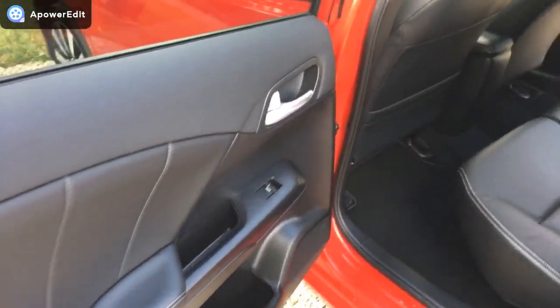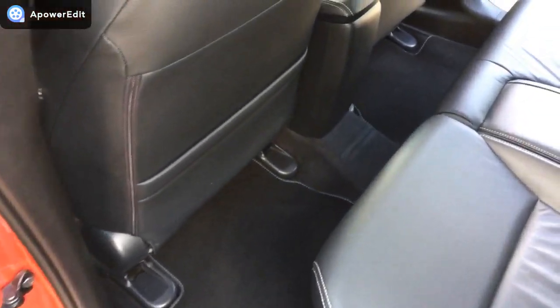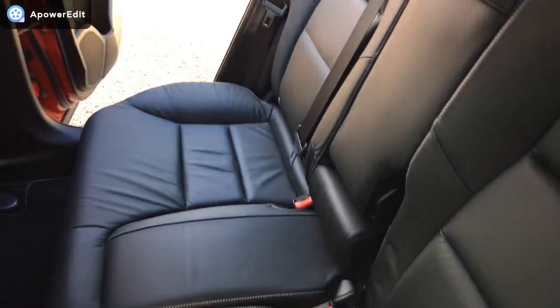Coming into the back of the vehicle, this is where any family estate is always at risk of being really heavily used by kids. And this one looks as though it's hardly ever been sat in — it is in remarkable condition.